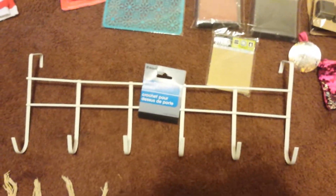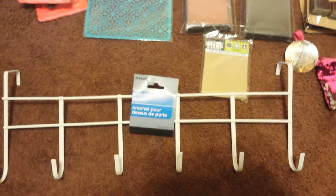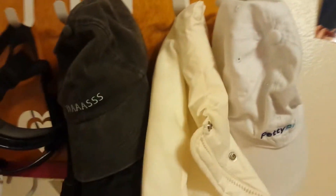I got my oldest daughter a new rack for over her door. Here, let me just show you an example. This is the one over her door right now, and it is huge and it literally stops the door. You cannot close it. It's crazy. So I was excited to find that at the Dollar Tree.